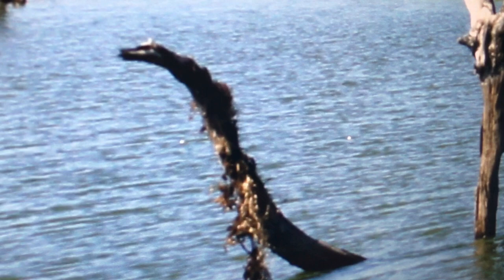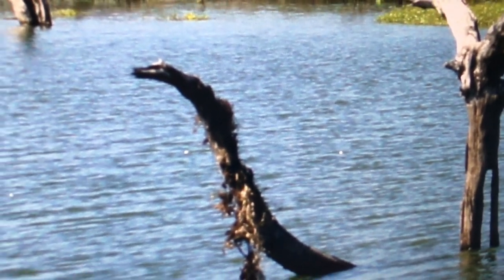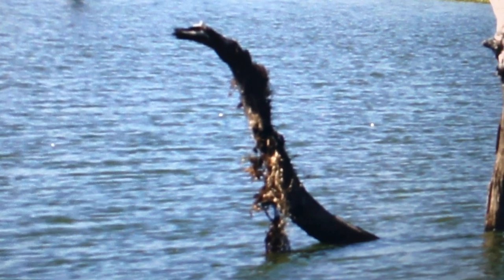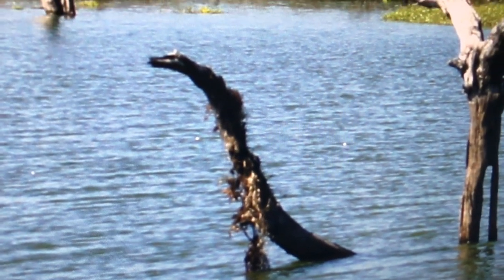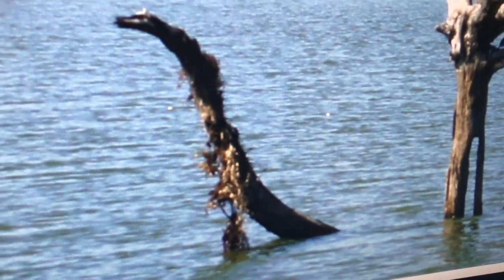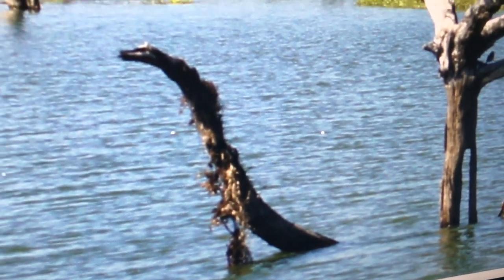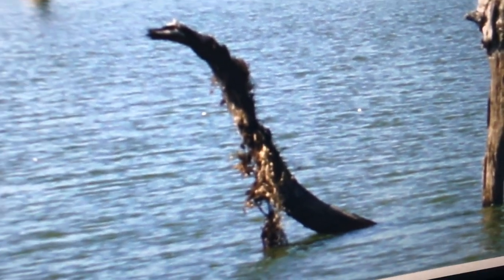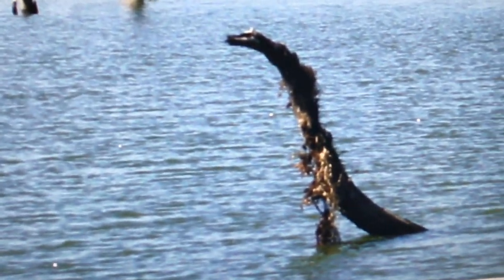Think about this — maybe the Loch Ness monster buries its head down underneath the sand to reach something, and then its neck got stuck in seaweed or plants. Then it pulled out of the water and now has a bunch of stuff hanging off its neck.